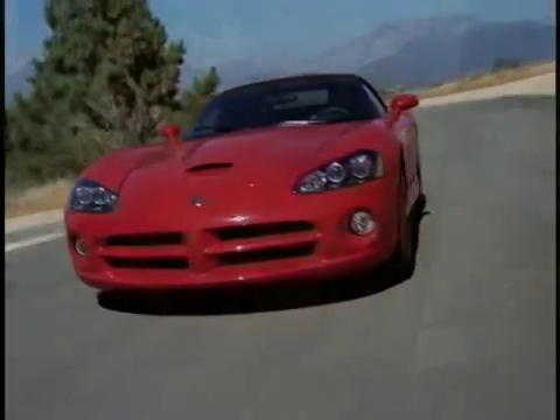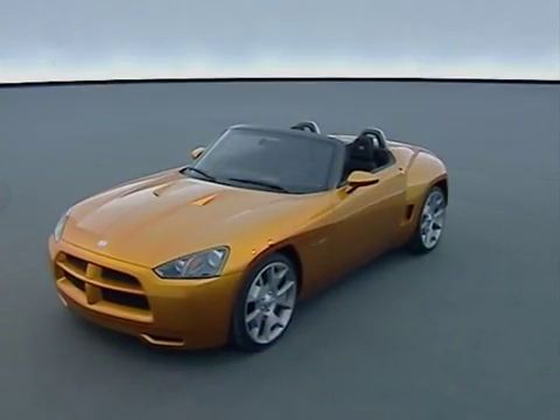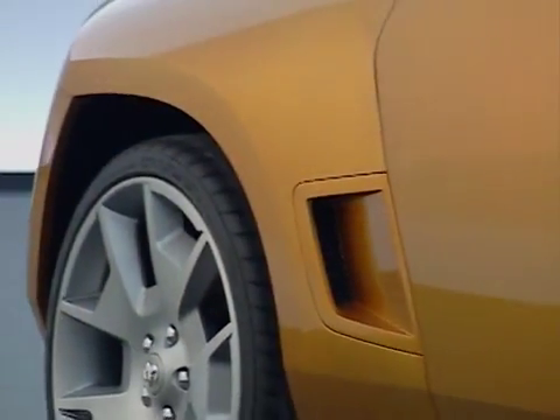In my mind, there was a Dodge Viper, which is the icon for the American sports car. But I was thinking, let's design a car for everybody — an attainable dream car for everybody. I start with a side view because side view shows the stance of the car, proportions, and attitude.